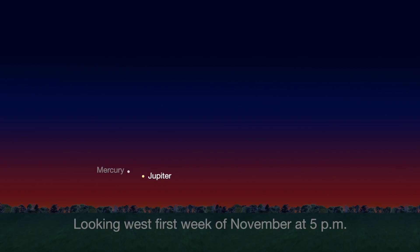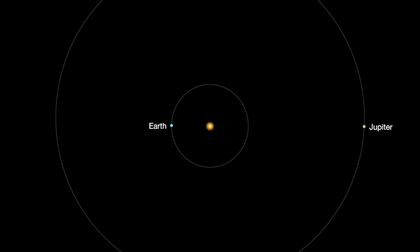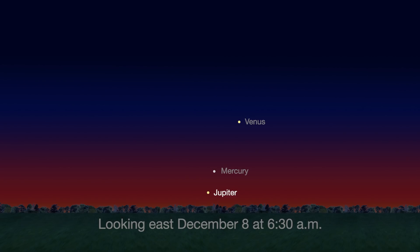For northern hemisphere observers, Jupiter is visible at sunset for the first week of November. But then it becomes lost to view on November 26th as it reaches solar conjunction. Solar conjunction is when the sun is directly in between Earth and another planet. Next month, Jupiter will reappear as a morning planet.